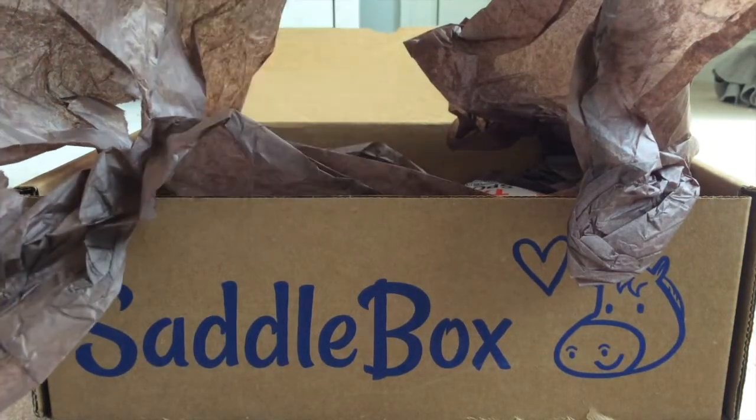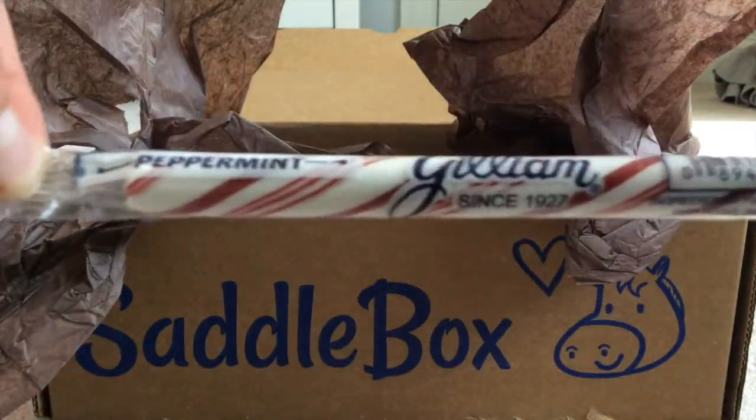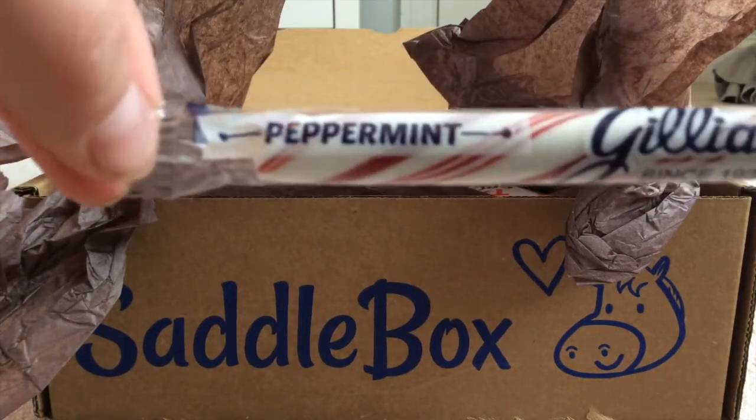Then we have this peppermint stick. Possum will absolutely love that — or I might just eat it. I probably will just eat it myself.